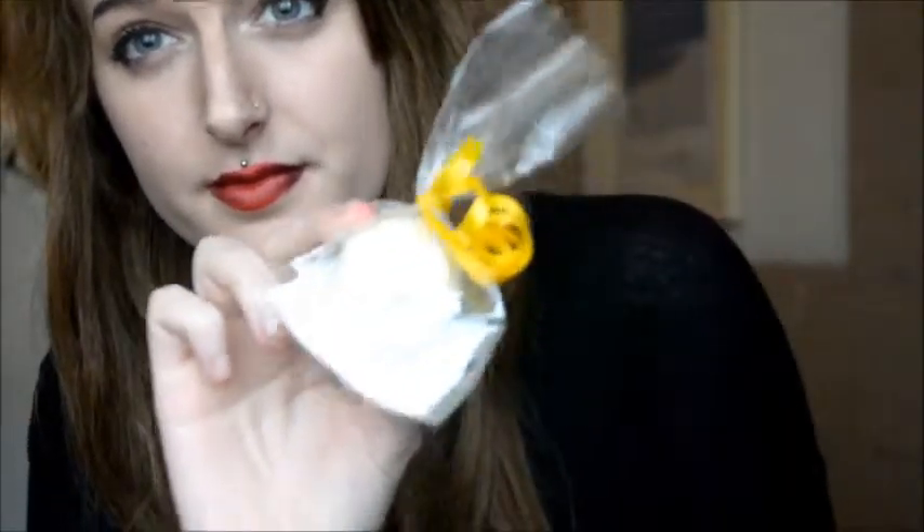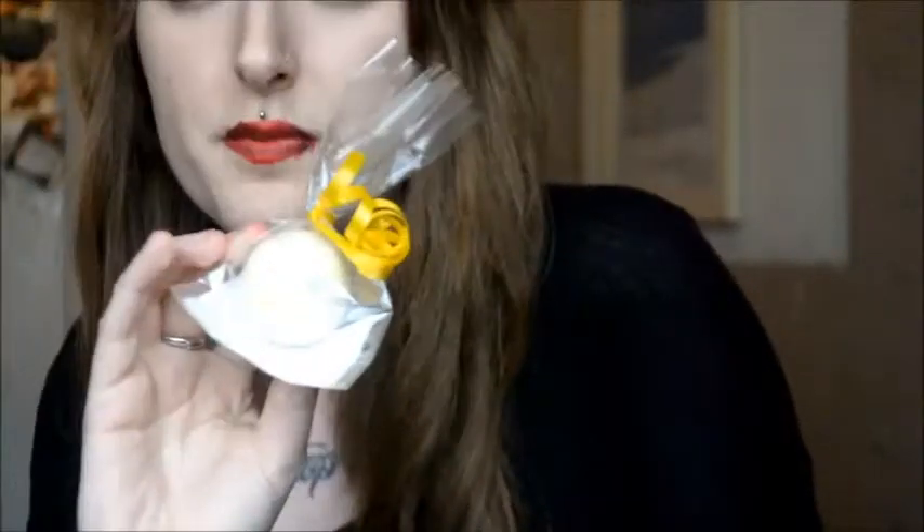This one was sort of in time for Easter and it's called Easter White Chocolate Bath Truffle, which is really nice. I like the decoration they've put on that as well.